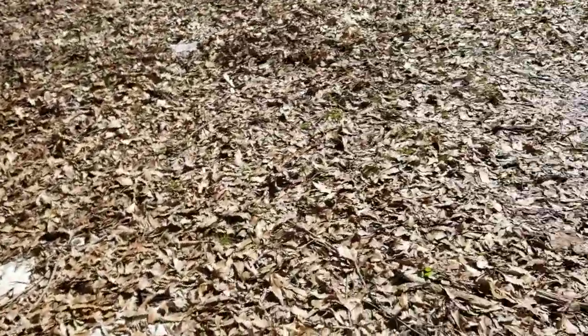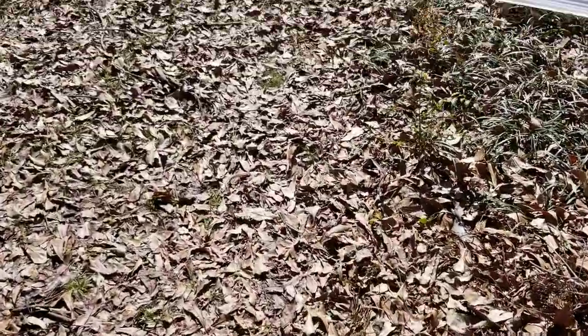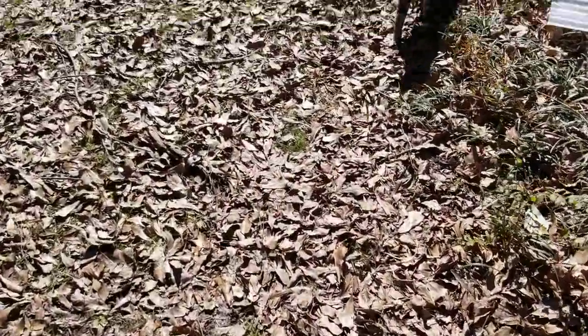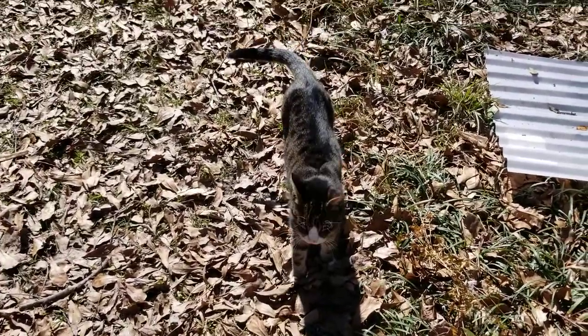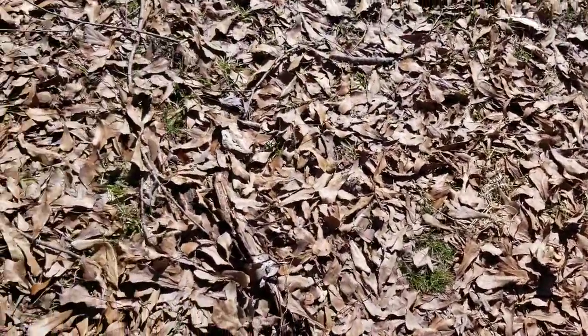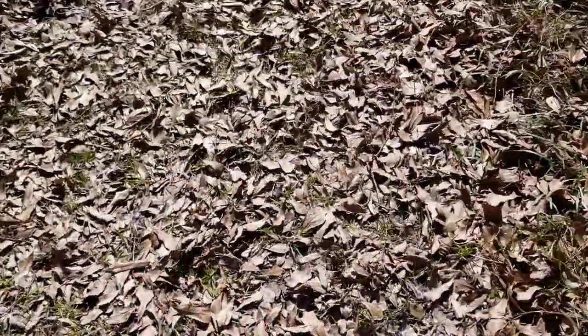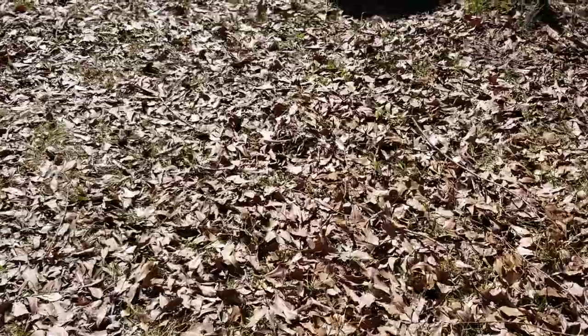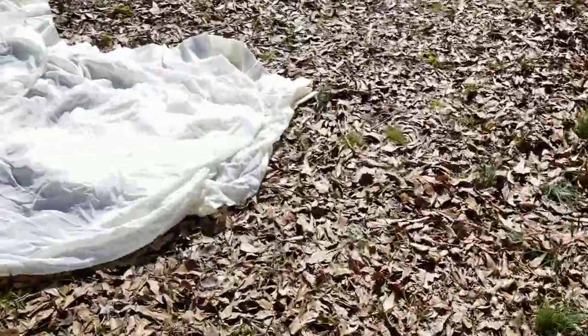Once those logs stop producing, I'm going to show y'all how to inoculate some straw. The neighbor fed them chicken salad yesterday - if I'm not spoiling these cats, somebody else is spoiling them.